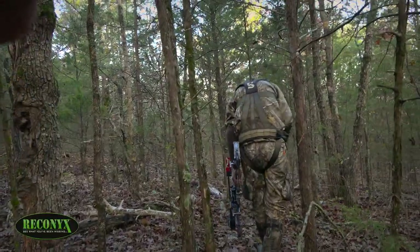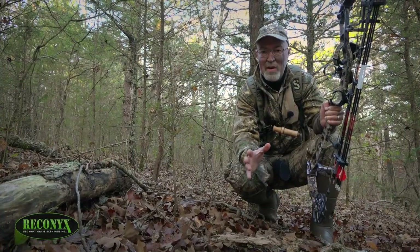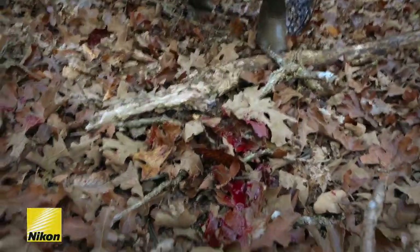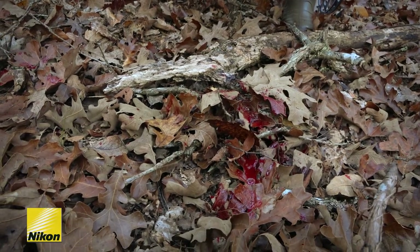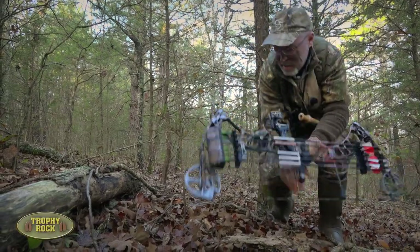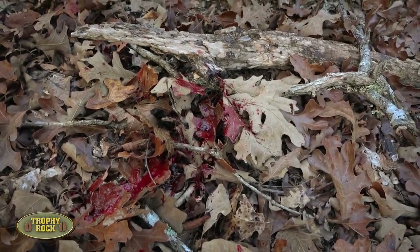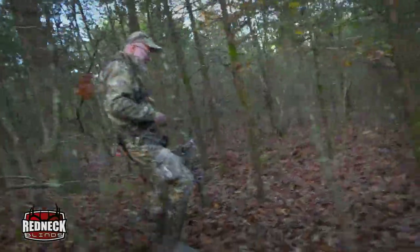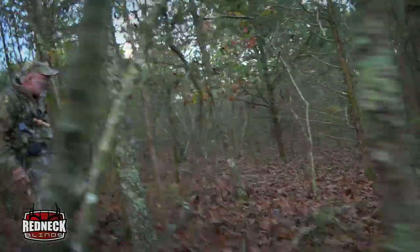One thing our team has really come to appreciate is the heavy amount of blood you get out of Havoc broadheads. Let's go on up the trail – looks like he turned a little bit right here. I can see antlers sticking up over there. The Havoc produced an easy blood trail to follow and we found the buck about 65 yards into the timber.